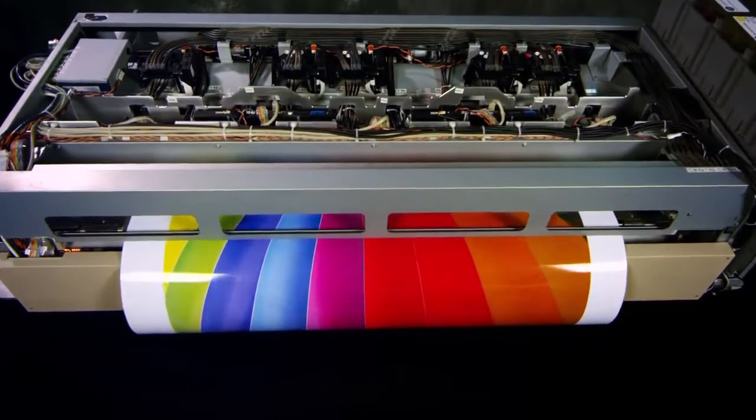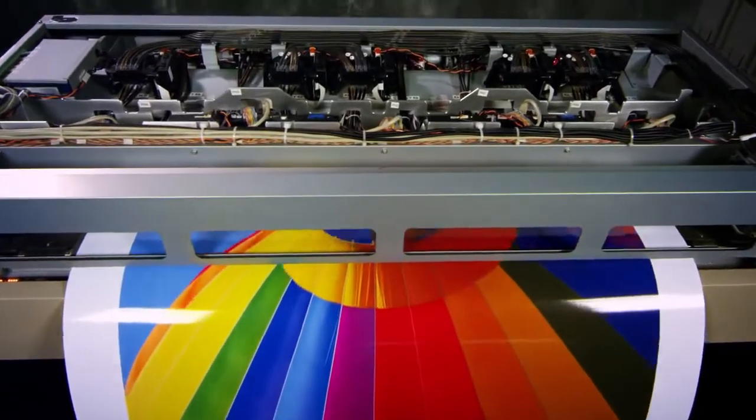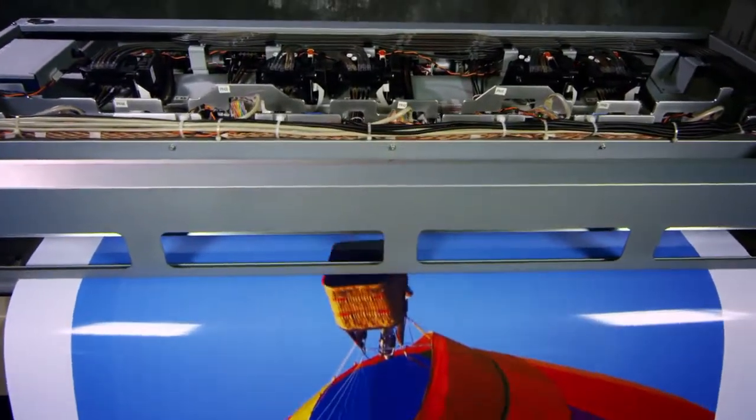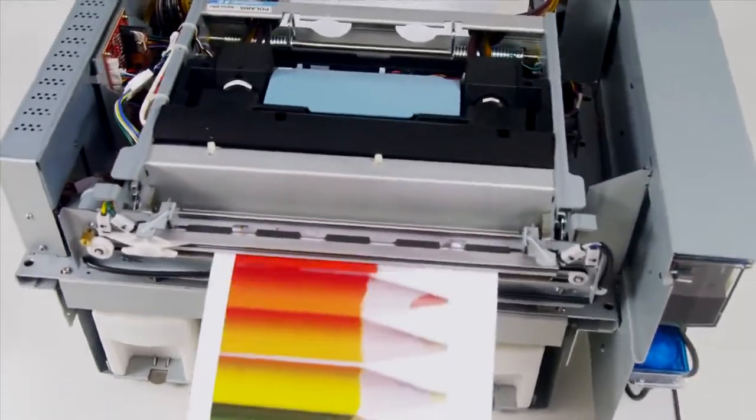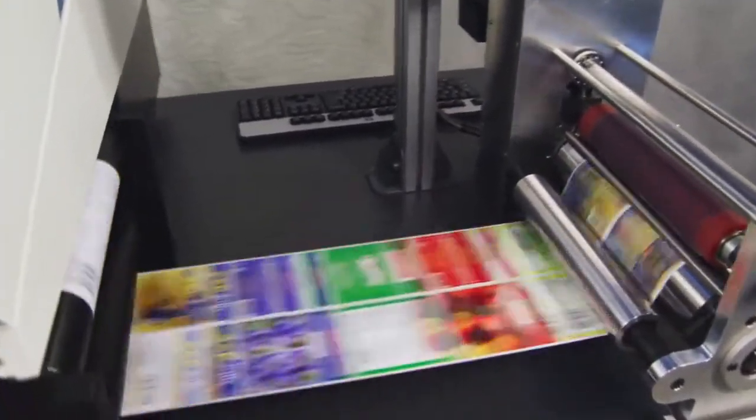Introducing printers powered by Memjet patented waterfall technology. The paper moves under the print head and is covered in ink from edge to edge in just one pass. Yes, this is real-time printing you're seeing.